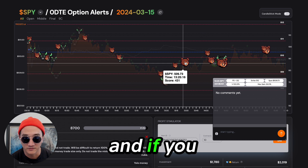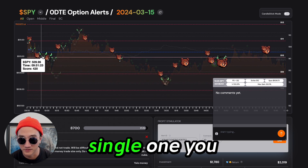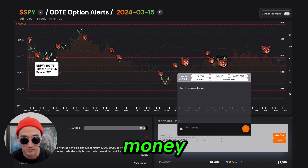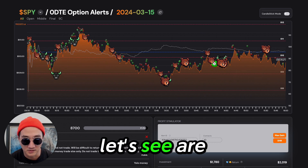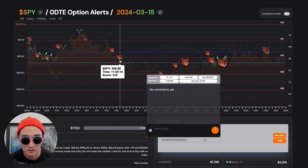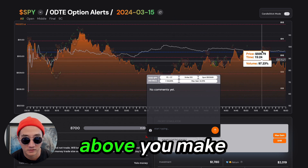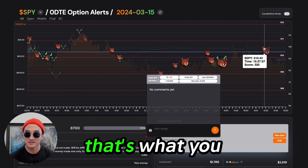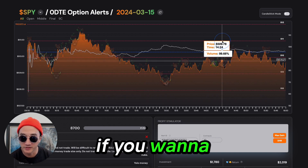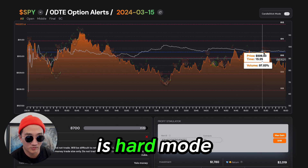And if you followed that strategy, I think you win on every single one. This makes money — 42%, this makes money. This one doesn't — you lose on one bull below the blue. But every bear above, you make money. That's what you can do on low volume if you want to trade it. But it's not super recommended because this is hard mode. We like easy.